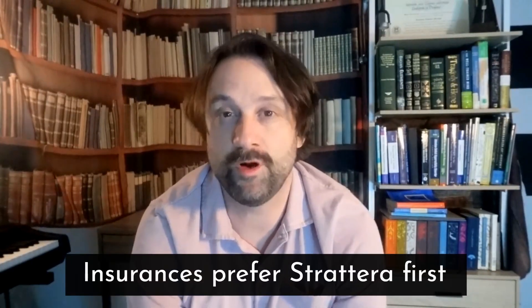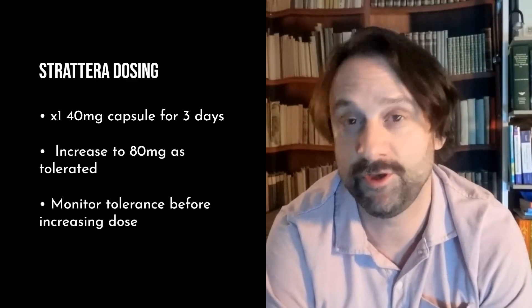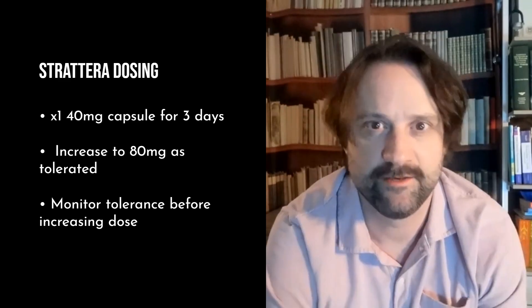Strattera, or Atomoxetine, is my first non-stimulant choice. Why? It's usually the one insurance wants people to start first. The general recommendation is to take one 40 milligram capsule for three days and then increase to two for 80 milligrams a day. The problem is this one causes really bad stomach upset, so I've learned to just wait on going up on the dose and keep people at 40 milligrams to make sure they're tolerating it okay. Always tell your practitioner or any other doctor prescribing you medication that you're taking it, just to be sure there are no drug interactions.